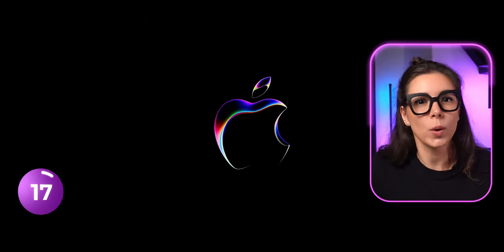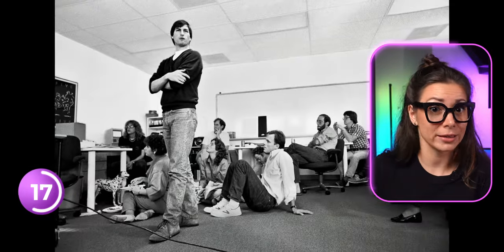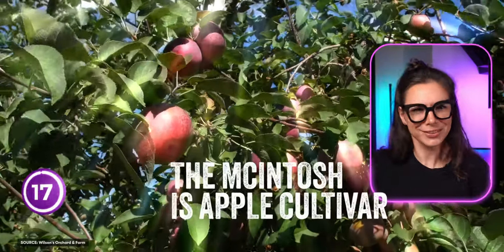Do you ever wonder why it's called Apple? Jobs was on his wild apple-only diet, thinking it made him not smell. Spoiler — people around him strongly disagreed. And that Macintosh we all love? It's an apple variety. Who knew?